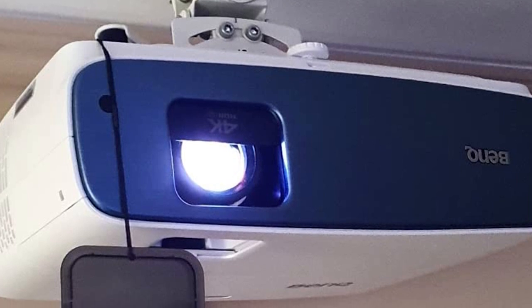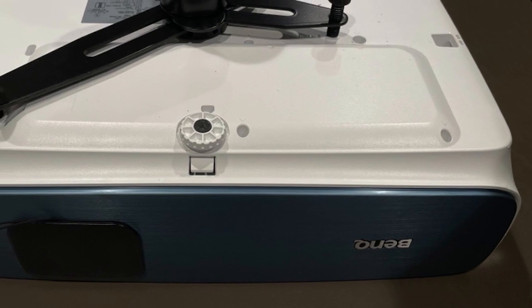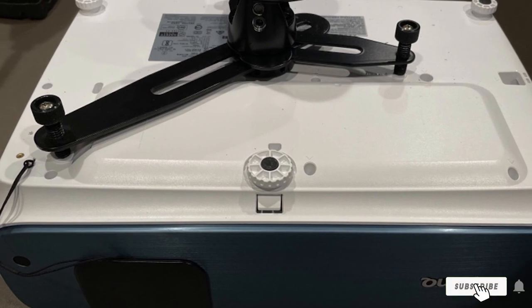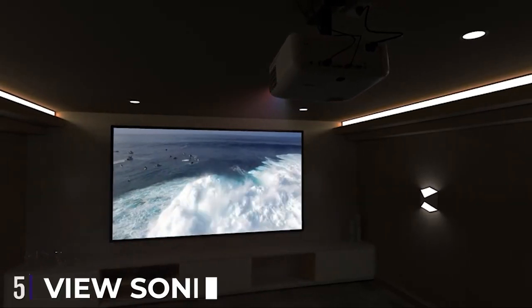The projector also features a high-quality bulb that provides 3000 ANSI lumens of light output, which is plenty for good performance in both light and dark rooms.